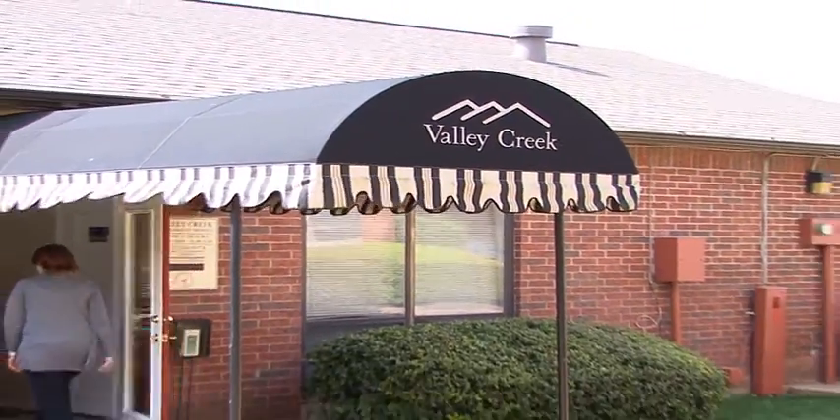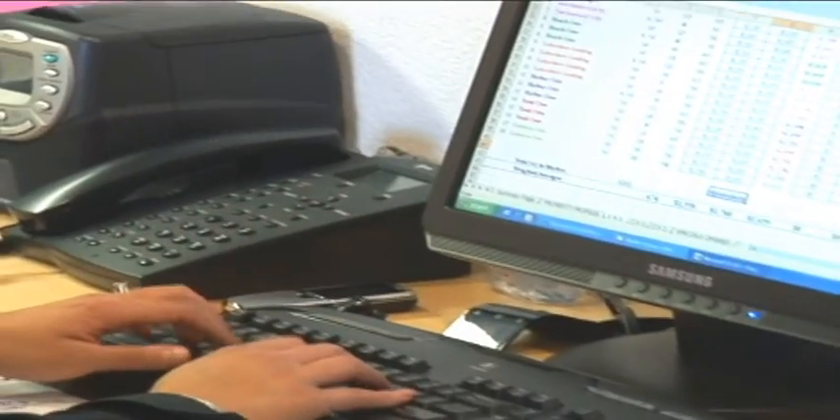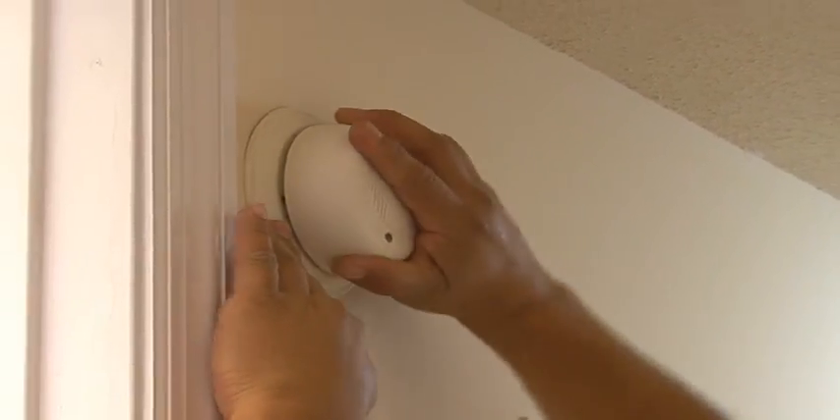Make your way into the leasing office and visit with the friendly management and maintenance staff dedicated to assisting to make your apartment living experience simple and carefree.